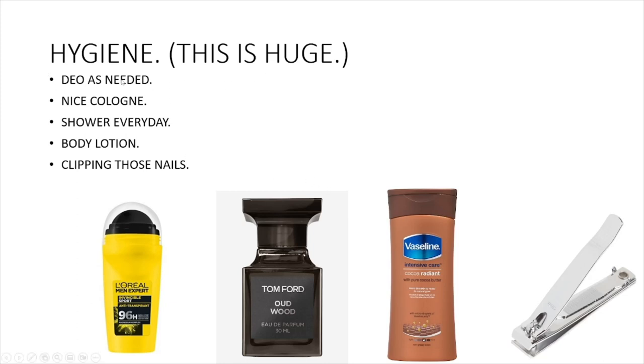Hygiene is huge — please listen to this above everything else. Use deodorant as needed; I use this one and sometimes a neutral antiperspirant if you sweat a lot. A nice cologne — the Tom Ford Oud Wood is one of the best I've tried. It lasts super long and people really like it. Obviously shower every day, clip your nails, and use body lotion. This is essential.